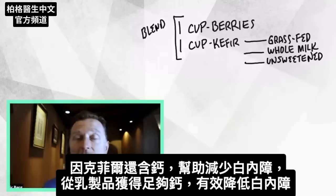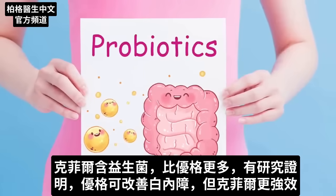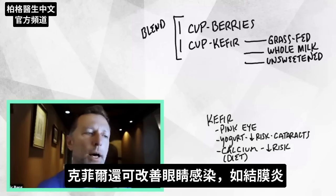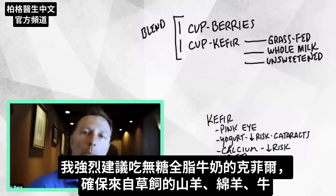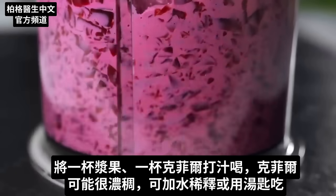Kefir also has some interesting things in it that can help reduce the risk of cataracts. One being dietary calcium — there's definitely an association between getting enough calcium from dairy and having less cataracts. Then you also have all the probiotics in kefir, which is way more than yogurt. There are even some interesting studies on yogurt helping with cataracts, and kefir is much stronger than yogurt. Kefir can also help with other things like infections in the eye, like pink eye. Anytime you're doing kefir, I highly recommend you get the unsweetened version, get the whole milk kefir — not low fat — and make sure the kefir is from grass-fed animals, whether it's goat, sheep, or cow.